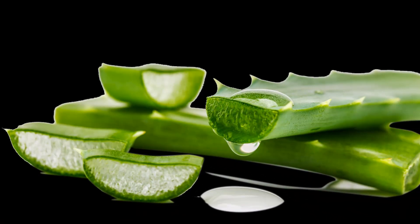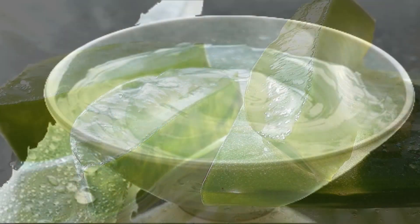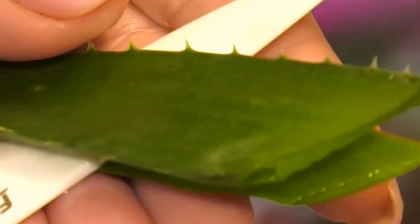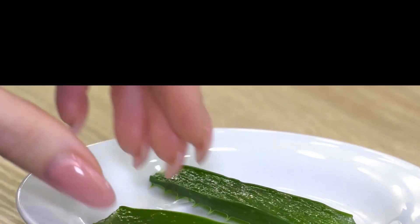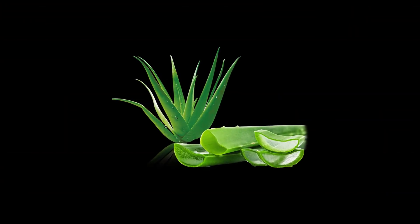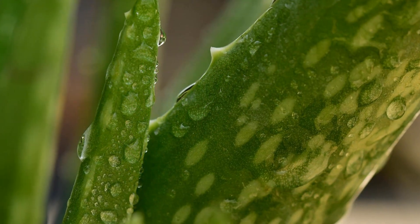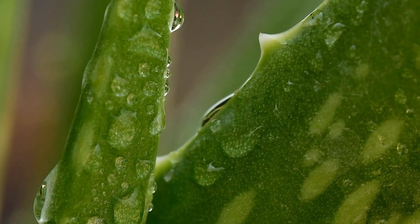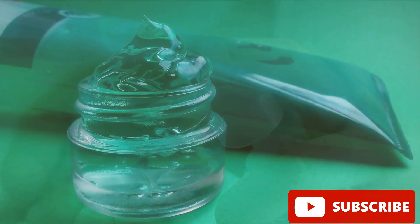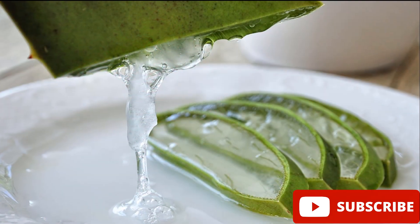Aloe vera can be used in a variety of ways, both topically and internally. The gel can be applied directly to the skin to treat conditions such as burns, cuts, sunburn, and eczema. To use aloe vera topically, simply break open a leaf and apply the gel to the affected area — you can also buy aloe vera gel in a bottle. The gel can be used to moisturize hair and scalp; apply it, let it sit for a few minutes, then rinse out. It can also be used as a mouthwash or in toothpaste for oral health, and aloe vera juice can be taken internally to improve digestive health.